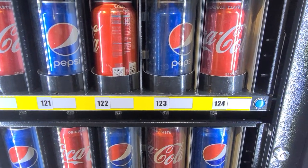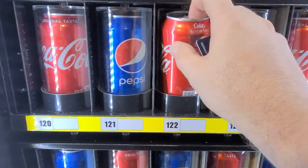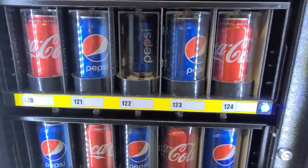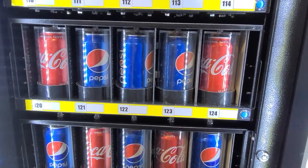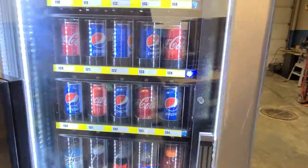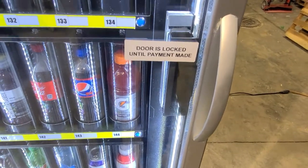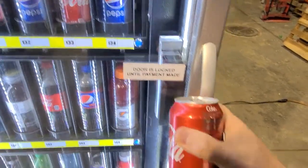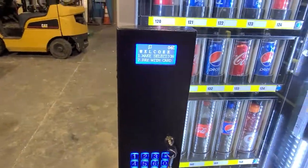The tray indicator light flashes for 15 seconds, allowing you to take your drink. Then the spinner will spin back around and load the next drink from behind. When you let go of the door, the door re-locks. Ready for the next drink.